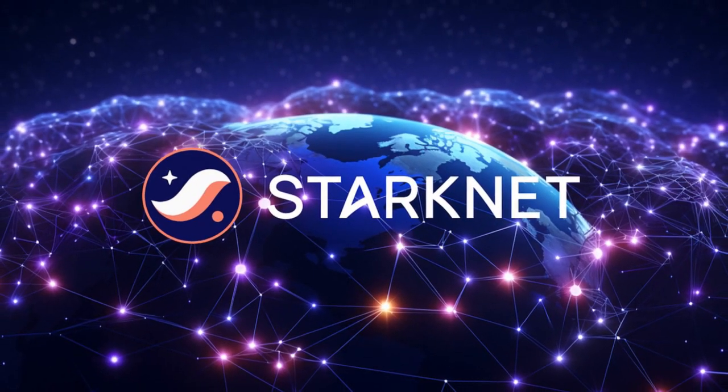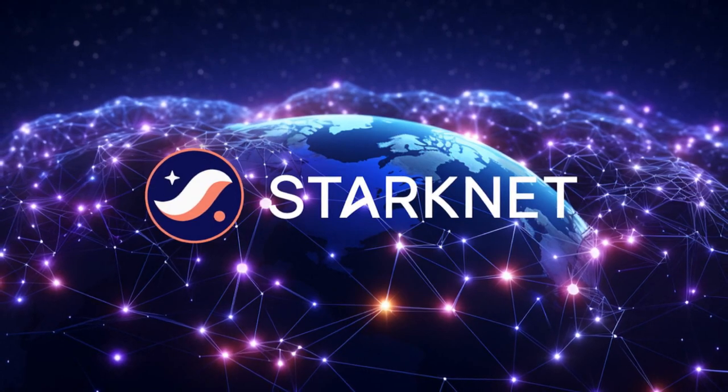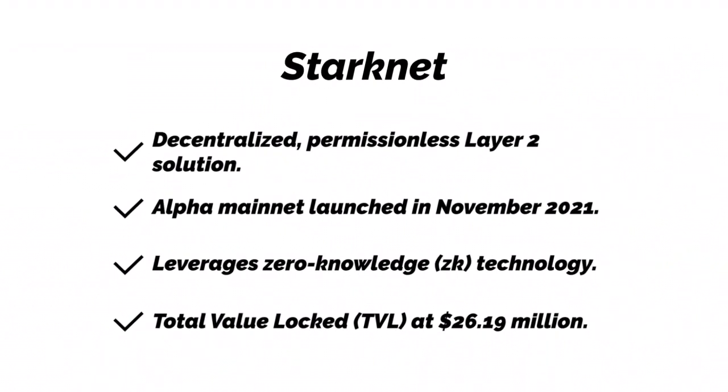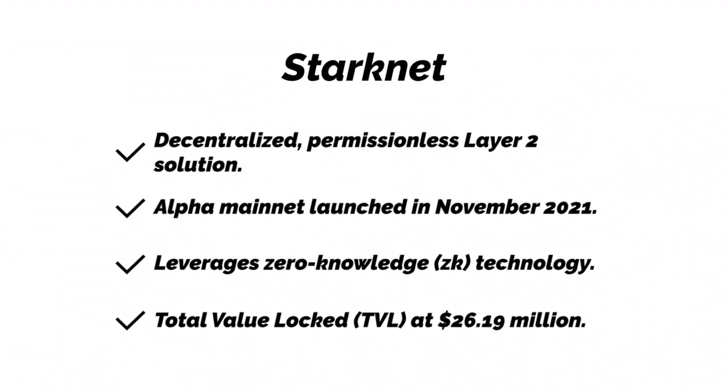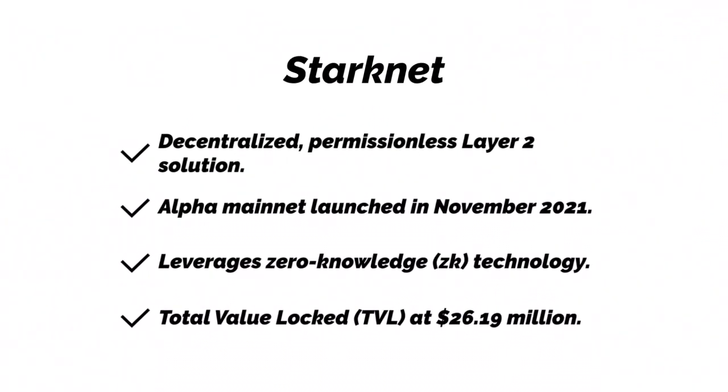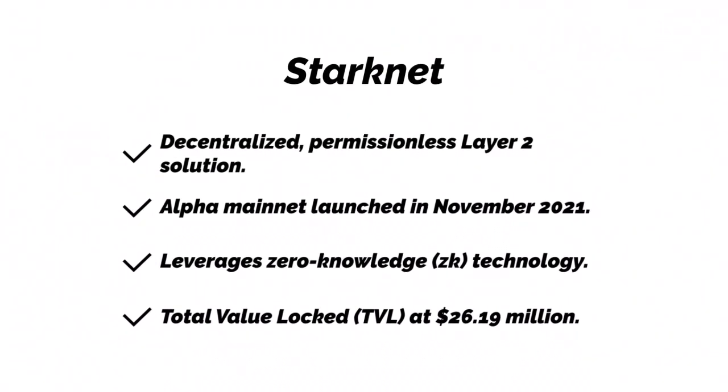StarkNet. StarkNet is a decentralized, permissionless Layer 2 solution. Its Alpha Mainnet launched in November 2021. It leverages zero-knowledge, ZK, technology, and its total value locked, TVL, stands at $26.19 million.